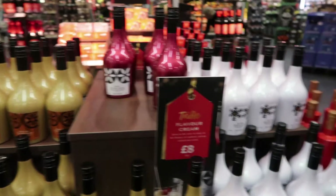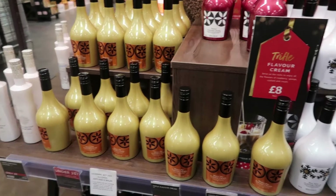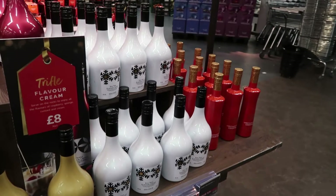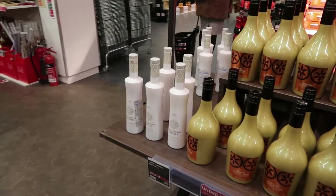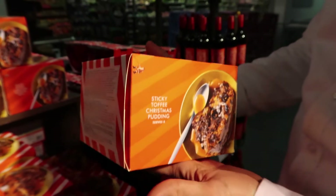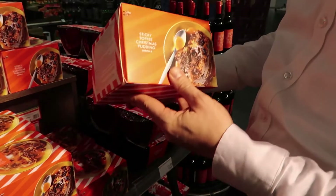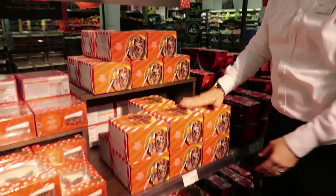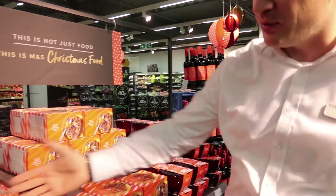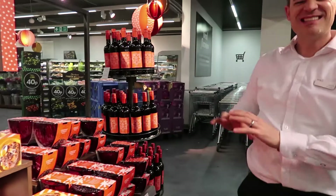These went really well last year and they've gone really well this year too — great price at eight pounds. The prices in the booze aisle are very good, lower than I expected. Our own Irish cream is as good as Baileys, if not better, and very popular at ten pounds. The Christmas pudding serves eight, so it's about one pound 25 per person — it's toffee flavoured, been on TV, and we're selling absolutely hundreds. Everything's in lovely red packaging, and you've got your mulled wine at the end too.